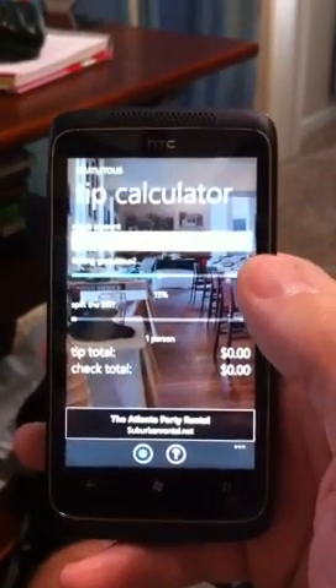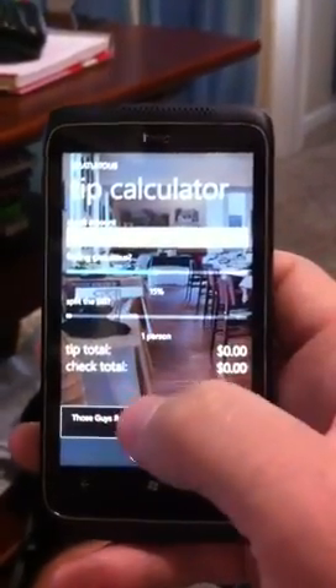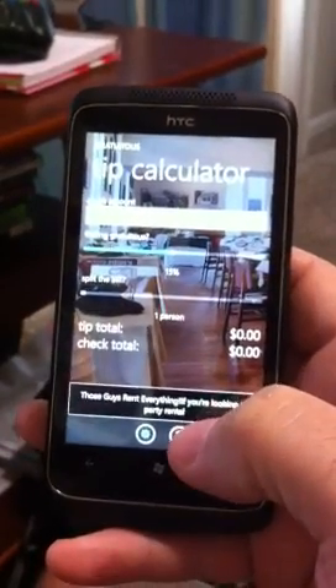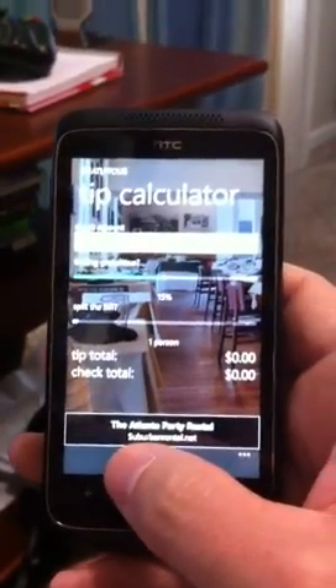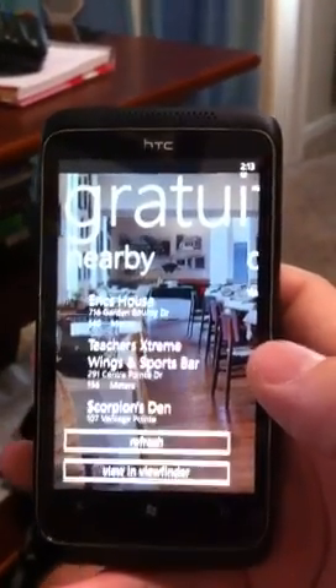This is the home screen of the app, which is where you would do the tip calculating. There's also an icon at the bottom — it's a little Foursquare logo — so if I tap on that it's going to pull up a list of nearby locations.